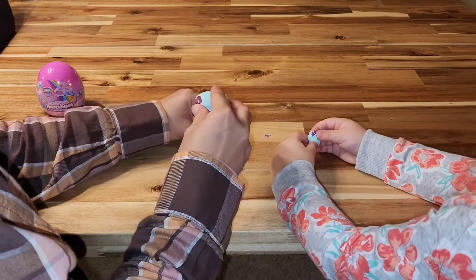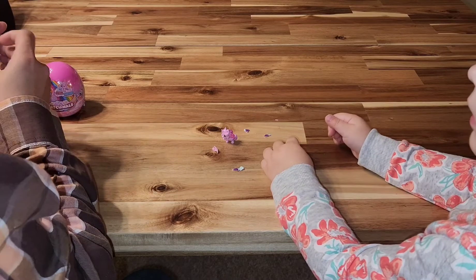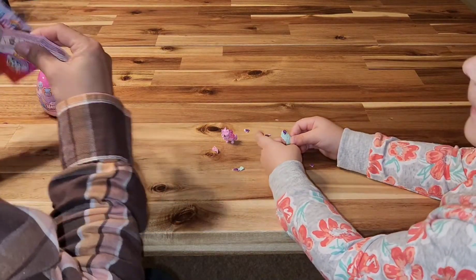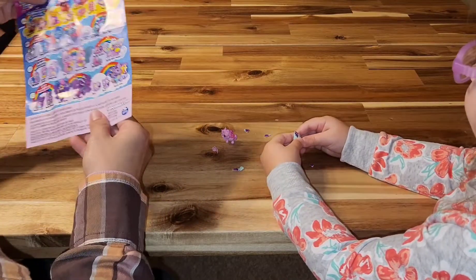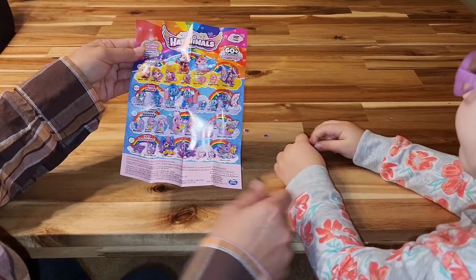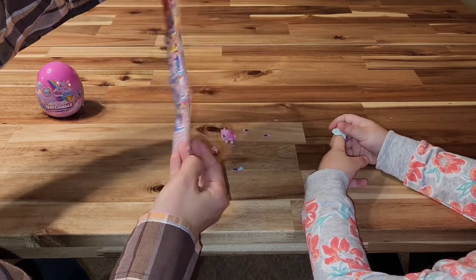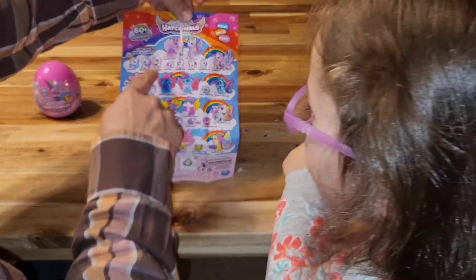Hold on. I don't think there's anything in here. Is there anything in here? Oh, there is. Is that the only baby? I don't know. I guess you can get either or. So we've got — is there a family? Yeah. Remember, these are the families, and you got this one.